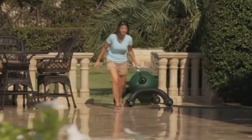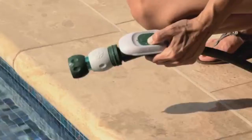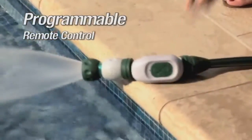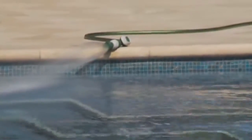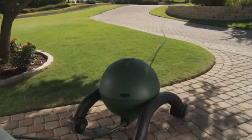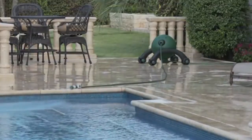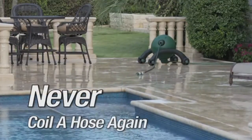The advantages of the RoboReel Hose Reel don't stop there. The RoboReel is the only hose reel product available today with a programmable remote control timer that allows the unit to operate completely unattended. Simply set it and forget it — top off your pool, or even water that needy shrub at the same time every day while you're on vacation. When finished with its programmed watering schedule, the hose shuts off and rewinds automatically.